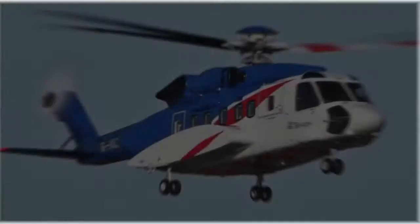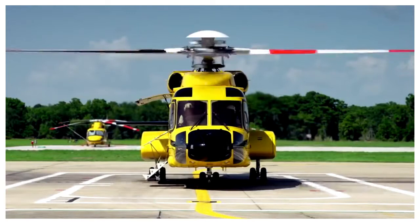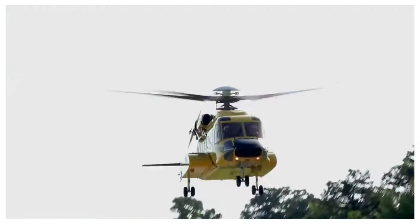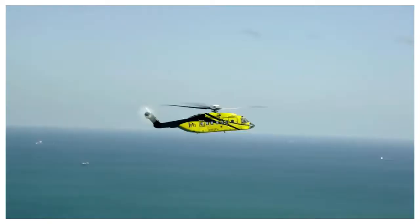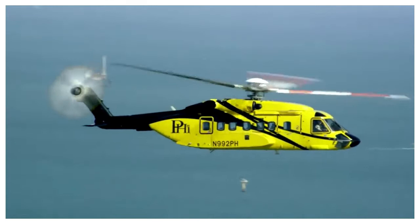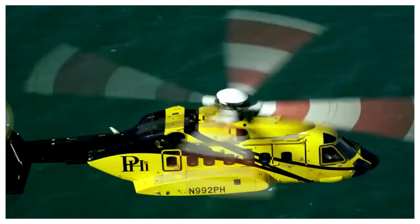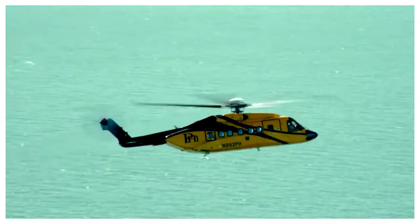Sikorsky S-92 is a twin-engine medium-lift helicopter built by the famous Sikorsky enterprise for civil and military purposes. The S-92 has a full aluminum frame and is equipped with a four-bladed rotor to reduce noise and vibration. The military version is called the H-92 Super Hawk, and another option called the VH-92 is used by the United States Marine Corps for the transportation of the President. Other users include CHC Helicopter, Bristow Helicopters, and Cougar Helicopters. Sikorsky S-92 costs $17.7 million.